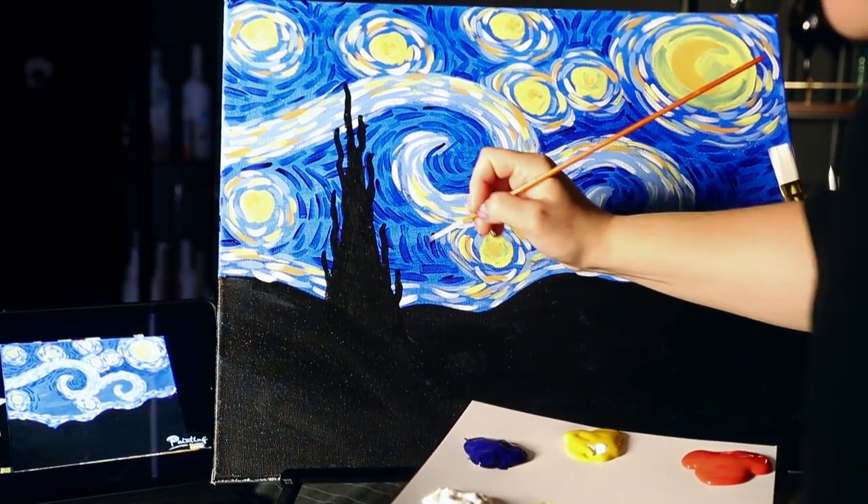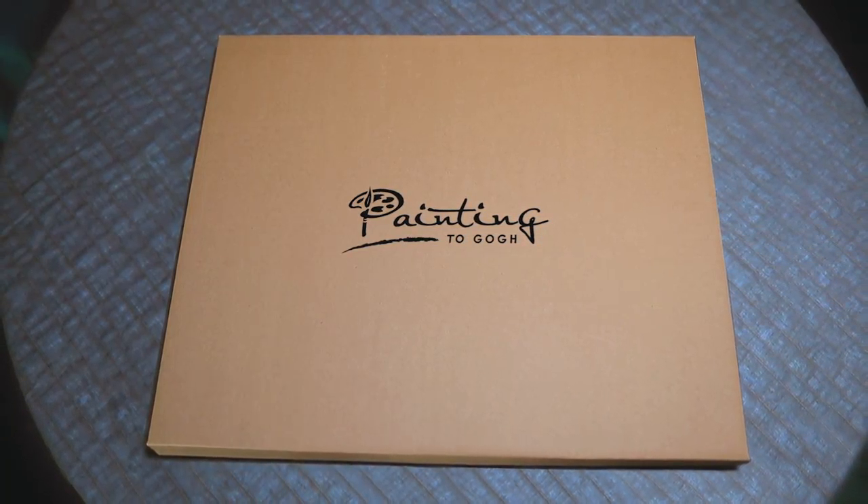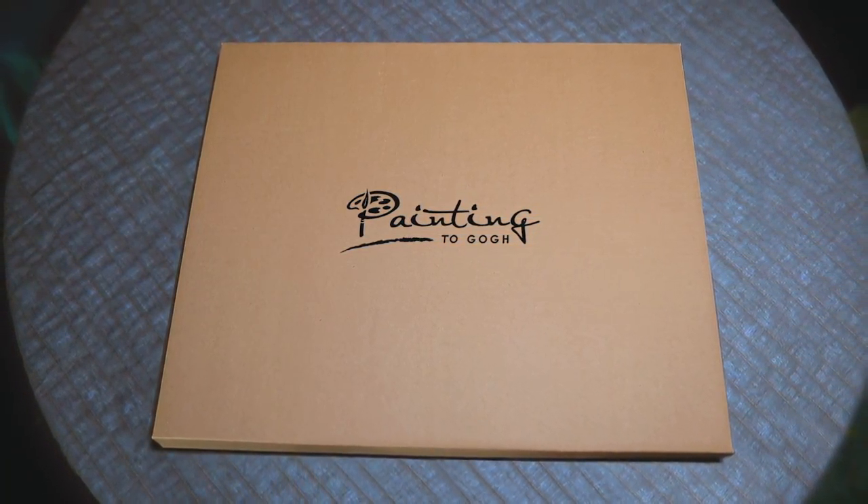You don't have to be Vincent Van Gogh to paint a beautiful work of art. The Painting to Go kit provides everything you need to make it easy to paint at home.